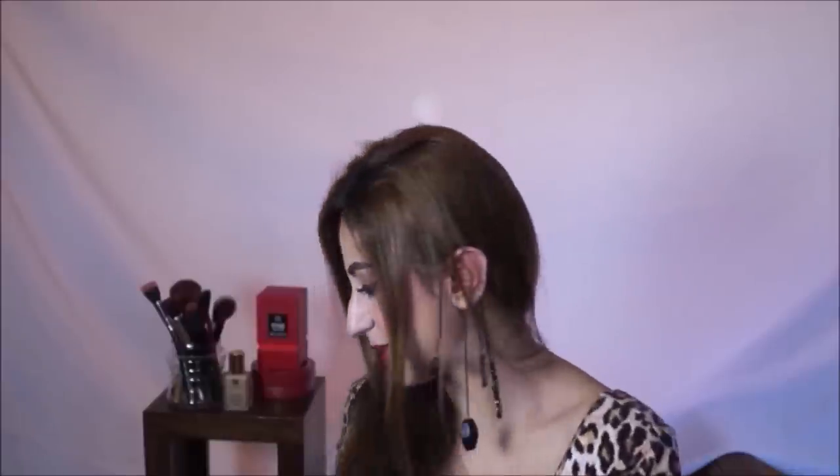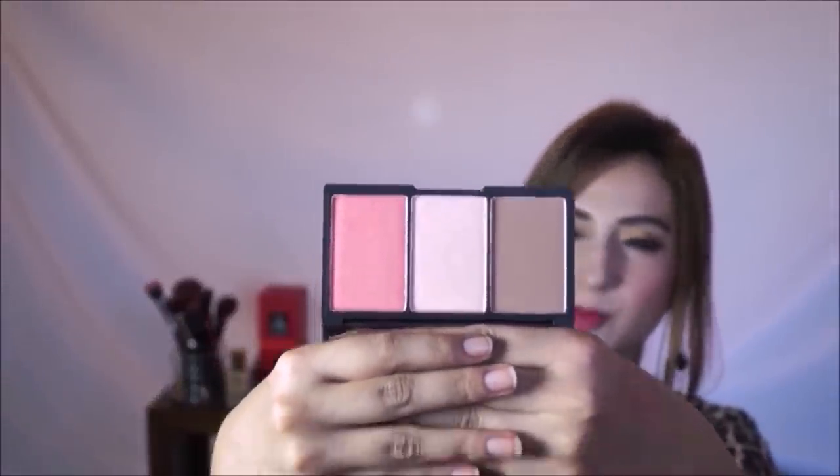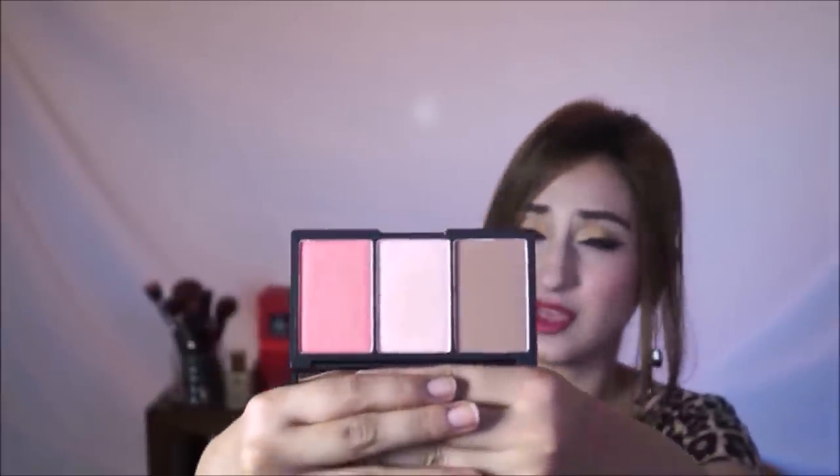Then I have this Face Form — it's a contouring and blush palette. I already have this in Light but I smashed mine, so I got another. It comes with a contour shade, a highlight shade, and a blush shade. The blush is a rose gold blush that looks beautiful on so many different skin tones. There's also a beautiful light highlight shade that would work on a lot of different skin tones — and if you have a darker complexion, they do have a medium and dark version. The powders are really smooth to blend, really pigmented, and really soft — it's a great quality product.